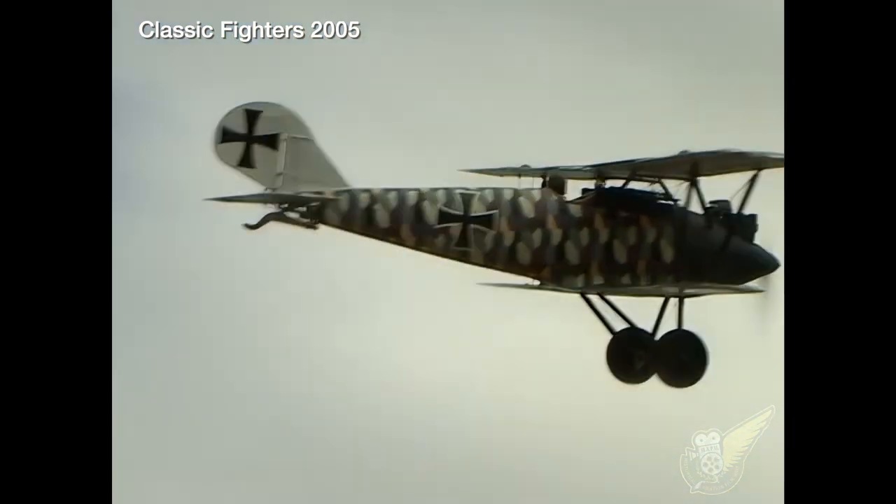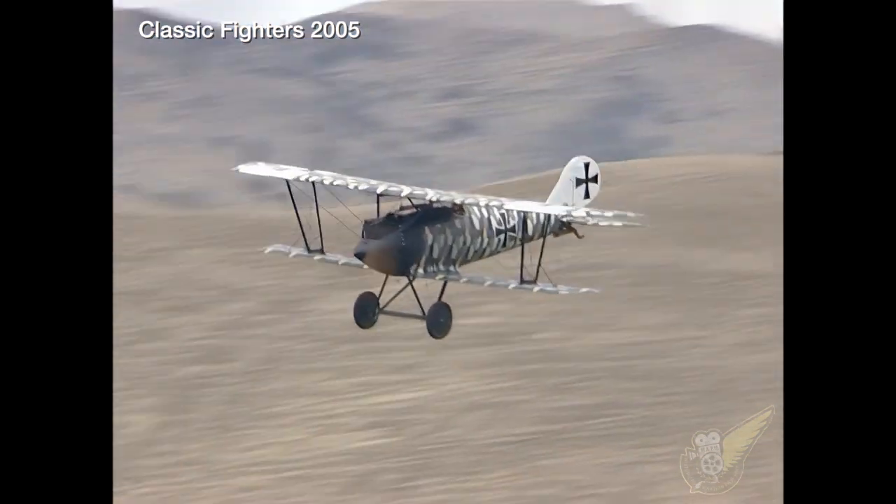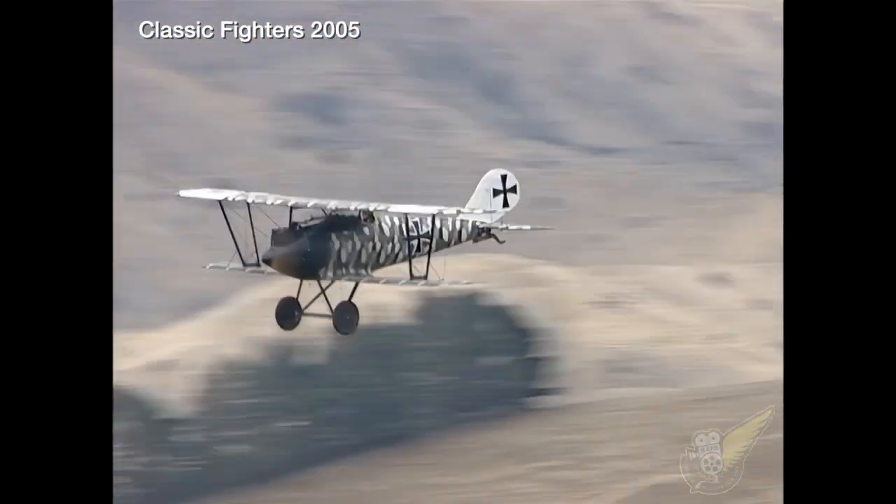This particular aircraft was originally built in 1966 for the motion picture The Blue Max, and was actually flown by the star of the movie, George Picard.